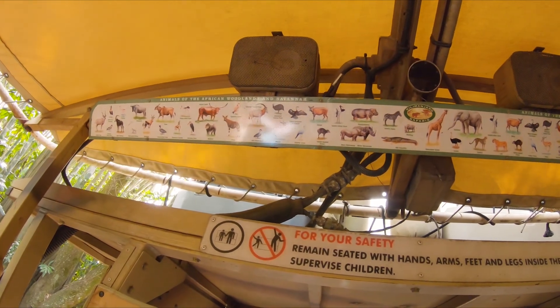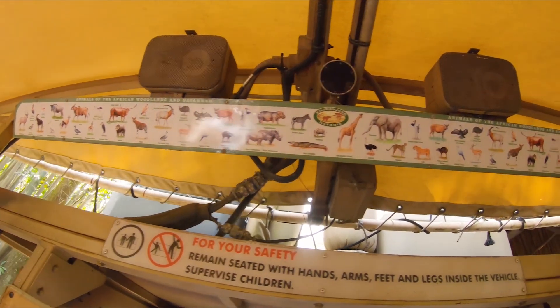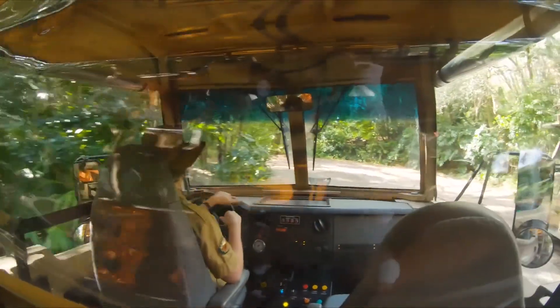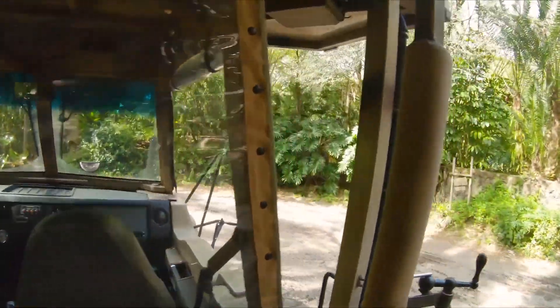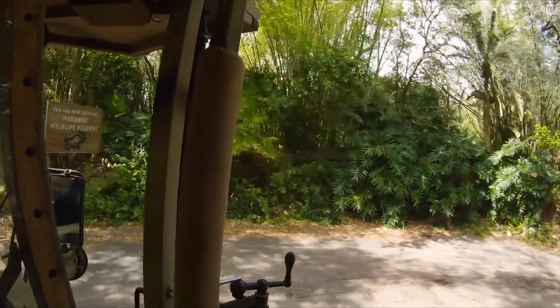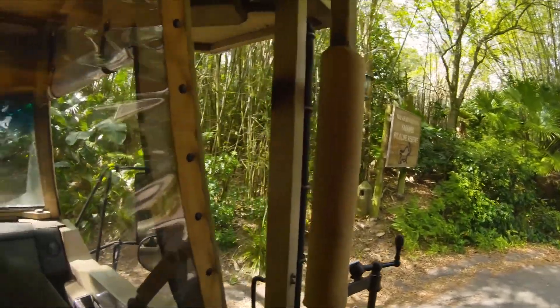All the animals you can see — I don't think anyone sees all the animals on every ride. Please make sure to remain seated and do not lean out of the vehicle. If you're going to drive through the bush, make sure you keep your hands, arms, feet and legs inside the vehicle at all times. Please also keep your face coverings on.